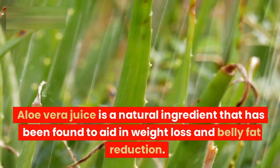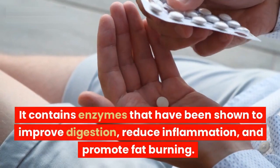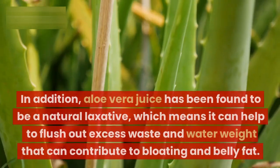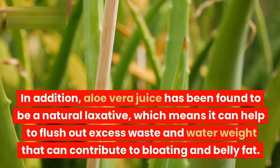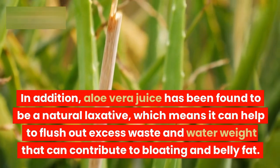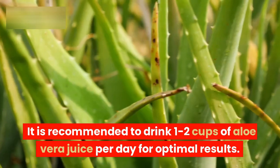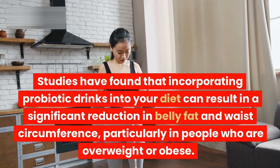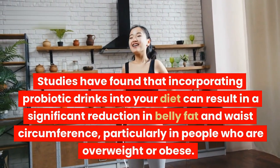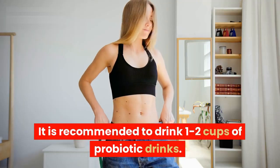Aloe Vera juice. Aloe Vera juice is a natural ingredient that has been found to aid in weight loss and belly fat reduction. It contains enzymes that have been shown to improve digestion, reduce inflammation, and promote fat burning. In addition, aloe vera juice has been found to be a natural laxative, which means it can help to flush out excess waste and water weight that can contribute to bloating and belly fat. It is recommended to drink 1 to 2 cups of aloe vera juice per day for optimal results. Studies have found that incorporating probiotic drinks into your diet can result in a significant reduction in belly fat and waist circumference, particularly in people who are overweight or obese.